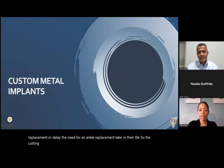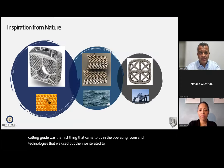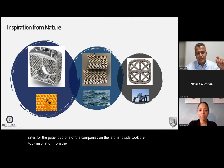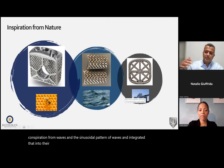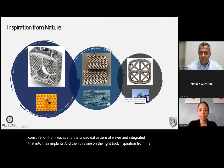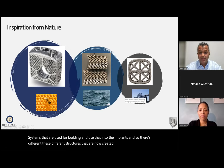Cutting guides were the first technology we used, but then we iterated to custom metal implants. Companies took inspiration from nature to create features that could be integrated into implants for higher success rates. One company took inspiration from the honeybee, creating a honeycomb texture for bone ingrowth. Another took inspiration from sinusoidal wave patterns. A third used truss systems from building construction. These different structures are now created into implants that can be customized in size and shape.